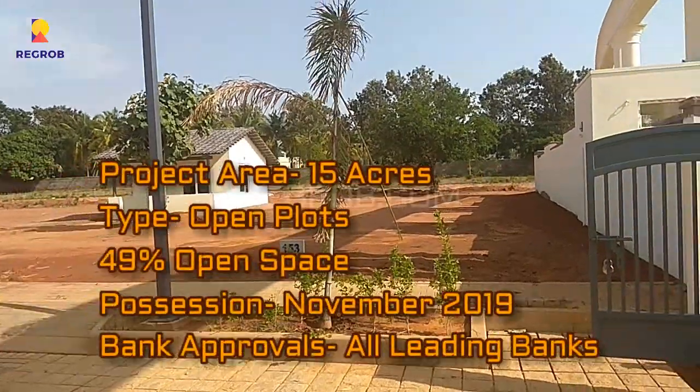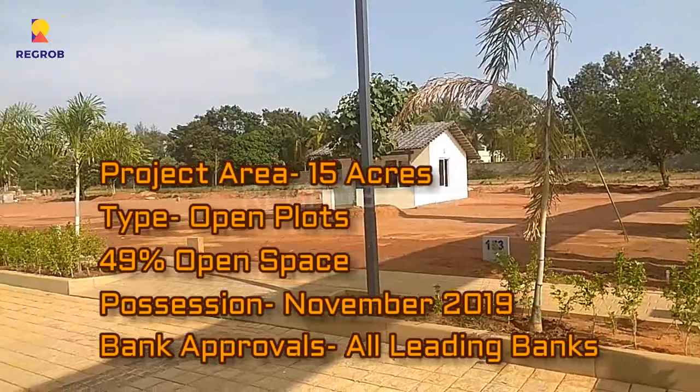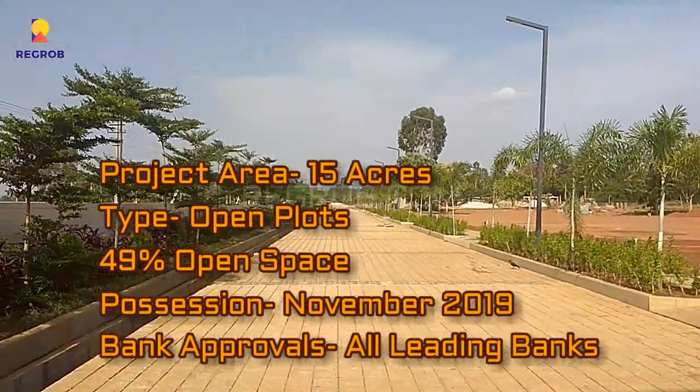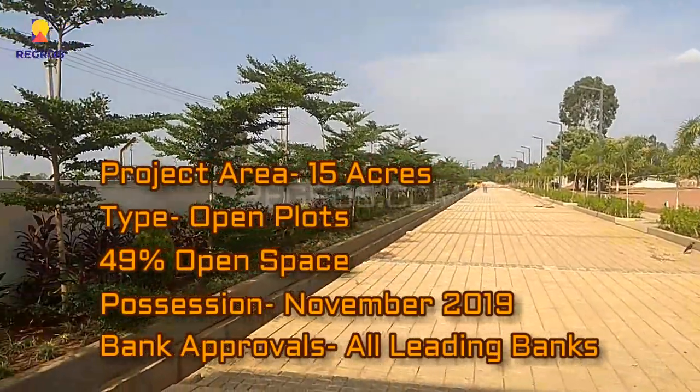This project is spread across 15 acres of land and it offers open plots. This project has 49% open space, and the possession of this project will be given by November 2019.